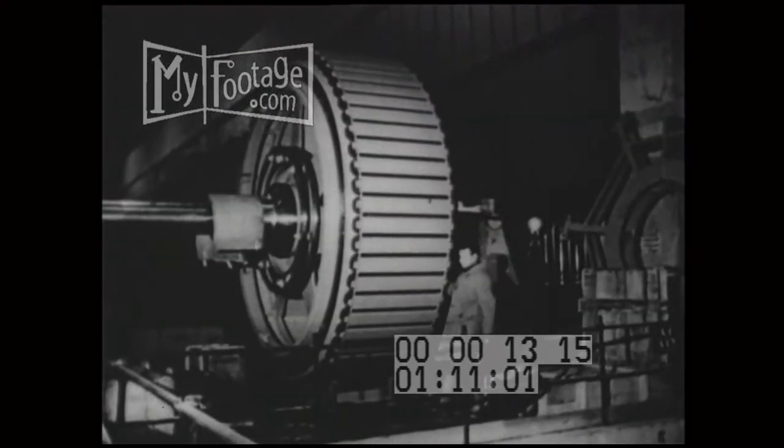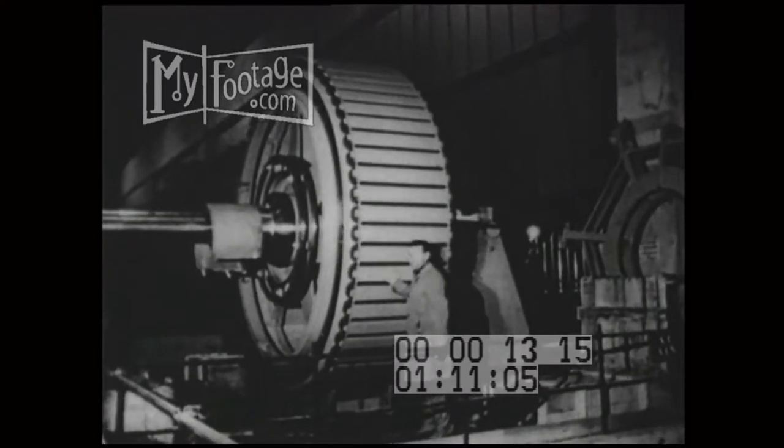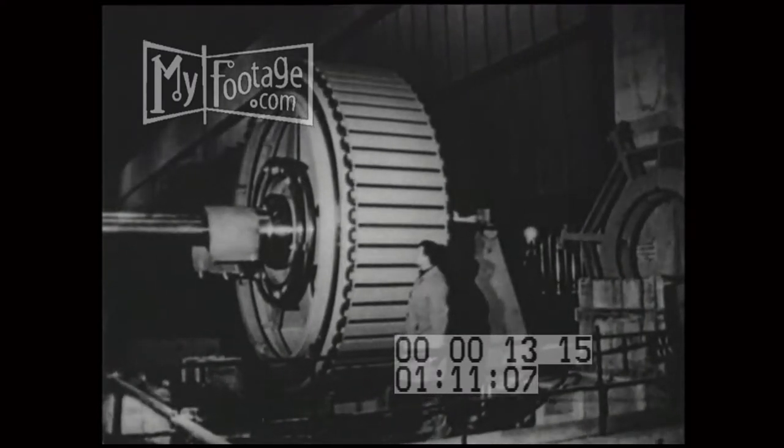It took six years to build this plant, first of its kind in the world. Years of experimenting had to precede construction. Materials had to be extensively tested, but by 1965, the dam had taken shape and much of the equipment had been installed.